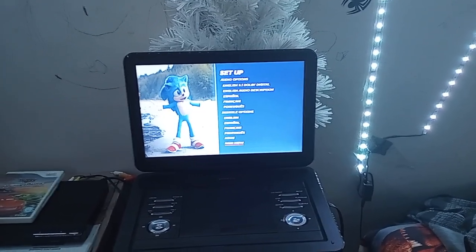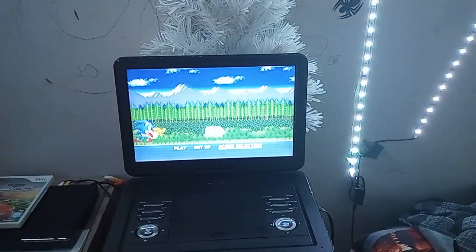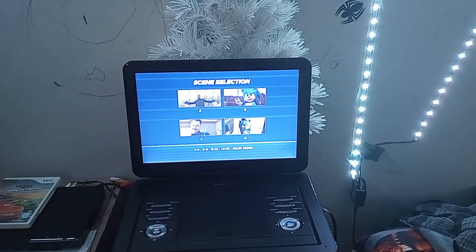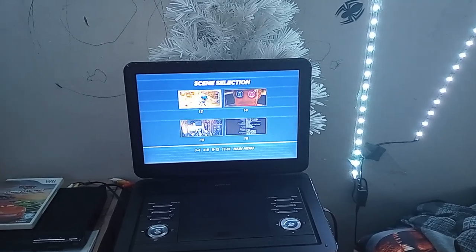Now let's do scene selections. The scenes are not named, which I think is pretty boring, so yeah.